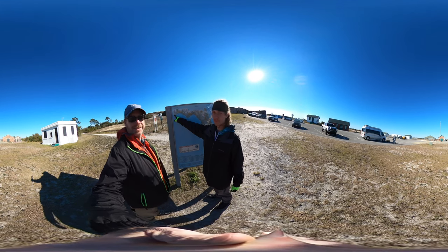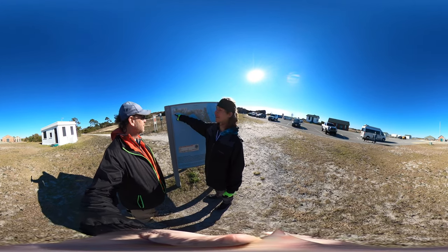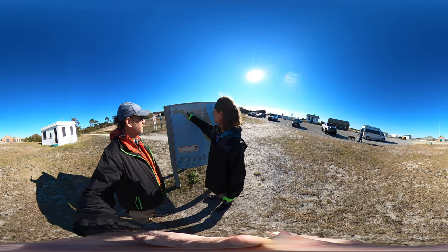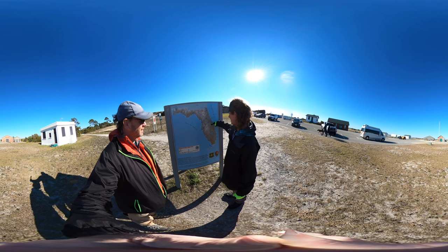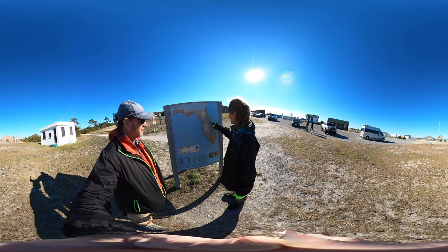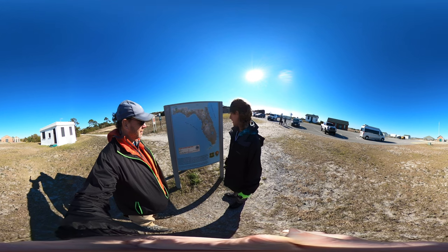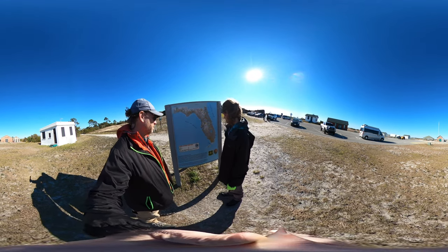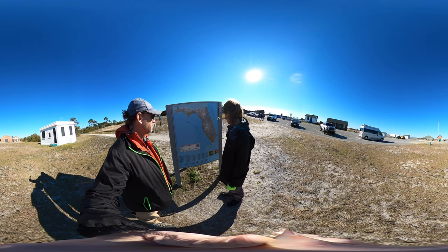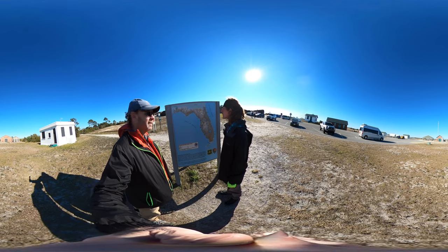We are right here. If you follow my finger, the Florida National Scenic Trail goes all through the Panhandle, all the way in two routes into Florida and down, ending in the Everglades — Big Cypress, just a little before the Everglades.